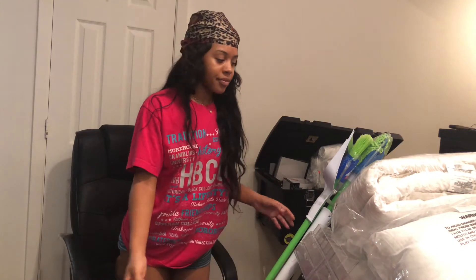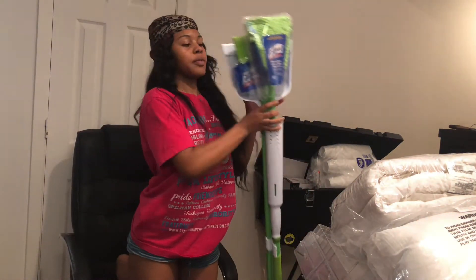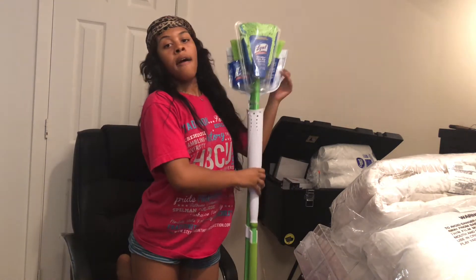So in front of me I got a mop, broom, and dustpan for my room.